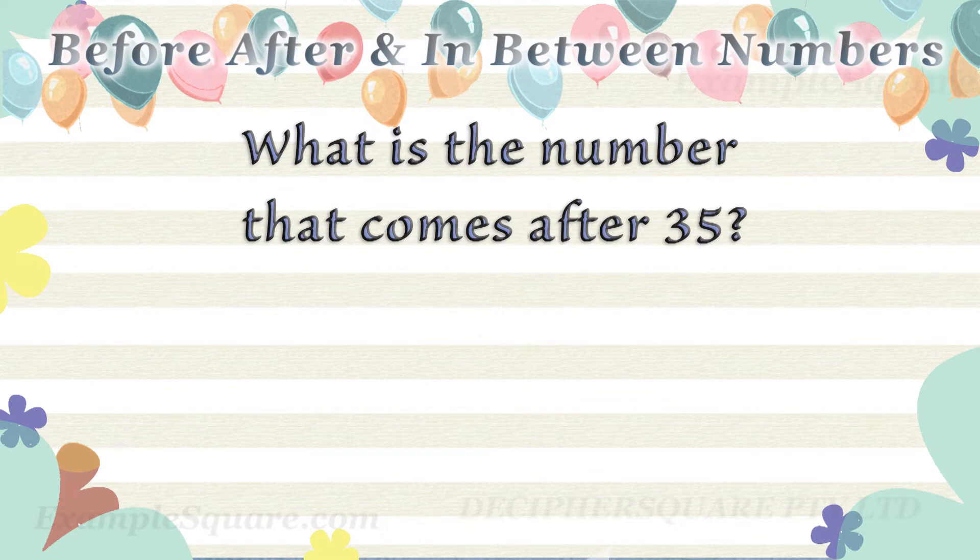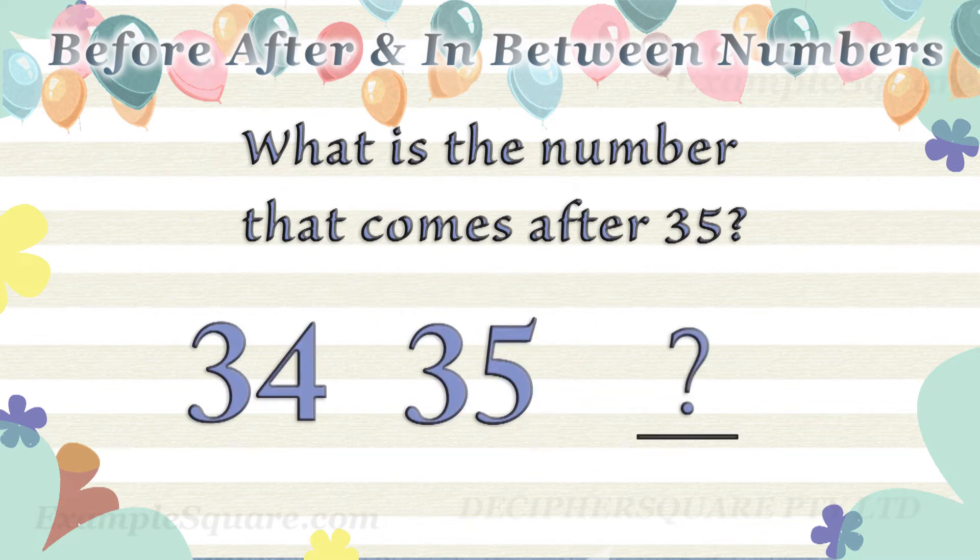What is the number that comes after thirty five? Thirty six comes after thirty five.